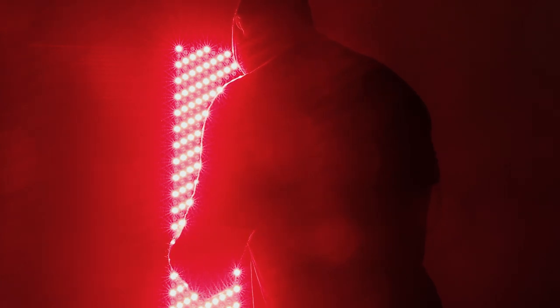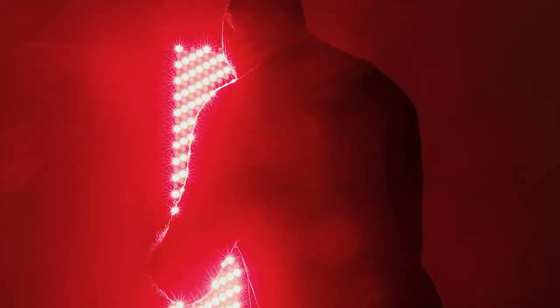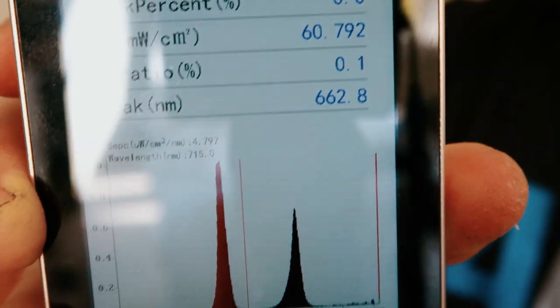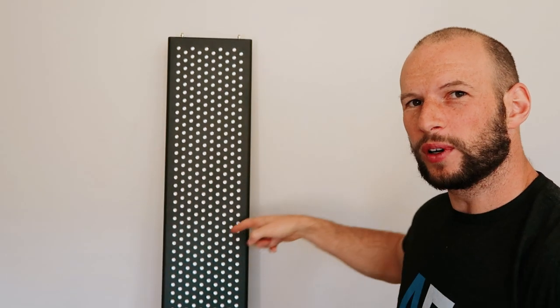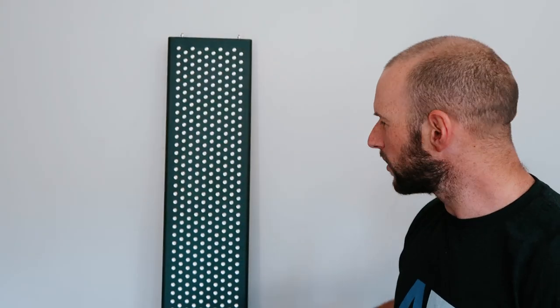Testing combined peak power — both red and near infrared together — I was finding readings in the mid-50s, then consistently hitting 58, 59, and 60 milliwatts per centimeter squared. I got a steady reading of 60.79 mW/cm². What was notable is that as I moved around the panel, even to the edges, the readings stayed consistently in the high 50s to 60 range — much less fluctuation than I usually see.